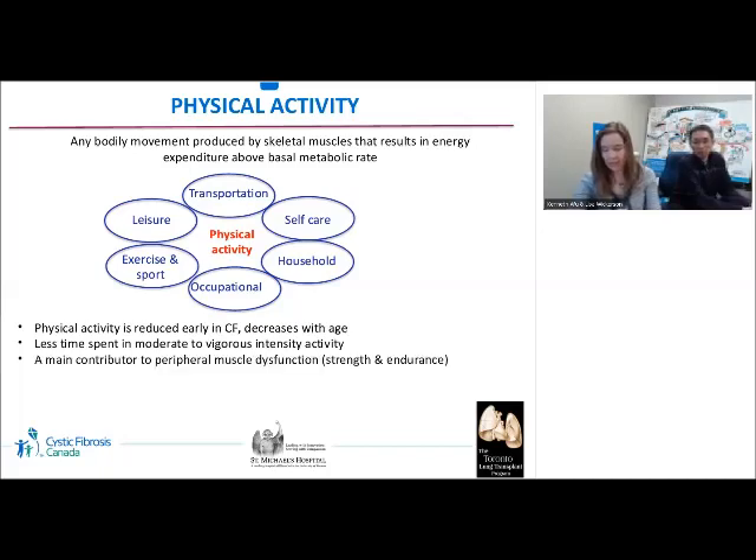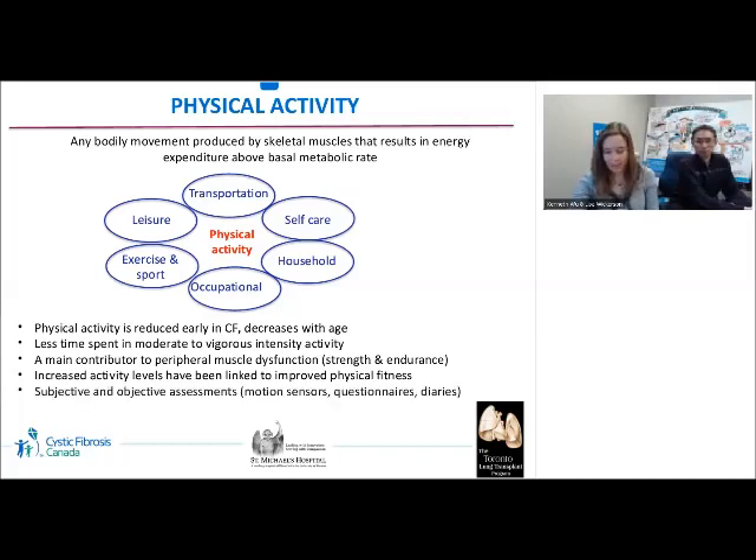Physical inactivity is a main contributing factor to reduced muscle mass, strength, and endurance, especially seen in the lower limbs, and increased physical activity is linked to physical fitness in CF. There are both objective and subjective measures of physical activity; the self-report Habitual Activity Estimation Scale is one of the most common. Physical activity diaries are useful to screen activity levels and generate discussion about physical activity patterns.